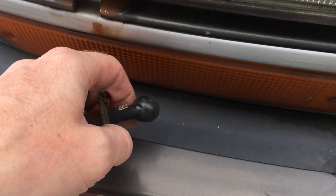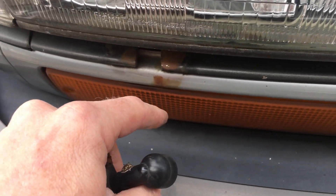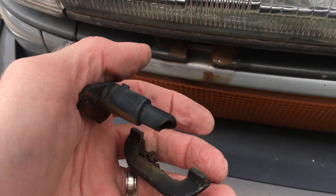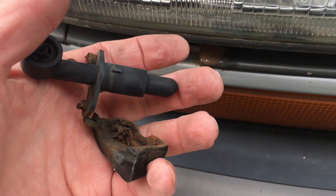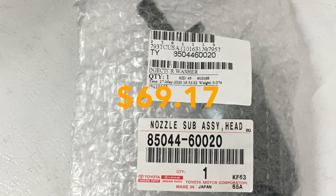I thought that all my bad luck was out of the way after the transmission problem, but they say bad things happen in threes and they're right. I was washing my 80 in the driveway and I bumped the driver headlight sprayer with a sponge and it basically disintegrated — the plastic was so brittle it broke into so many pieces. So I had to order a new one from Dubai because that was never an option in the US — $69.17.